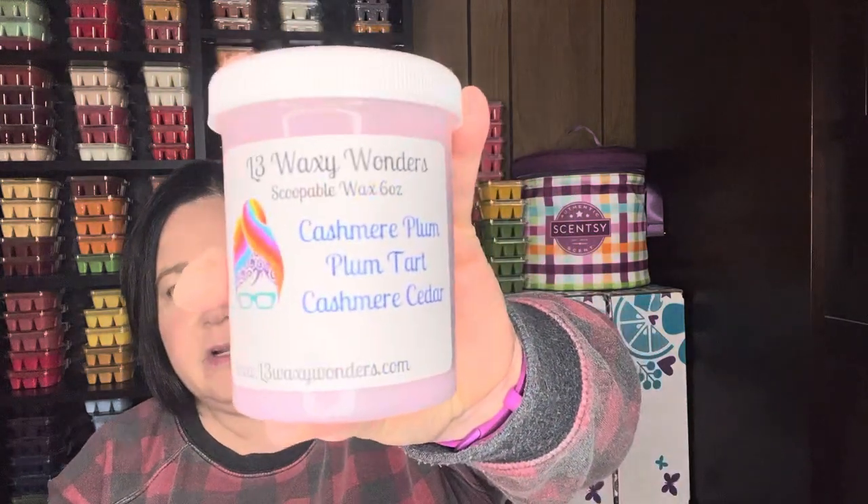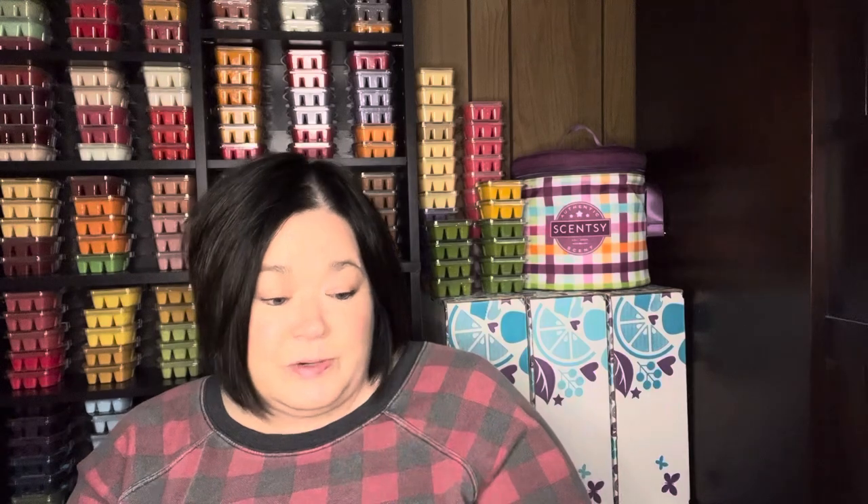And then I picked up Cashmere Plum — plum tart and cashmere cedar are the blends in this. You definitely get that plum. I do like plum a lot in wax, and that cashmere — it's just a pretty plum. So I'm going to enjoy that for sure, happy with that.